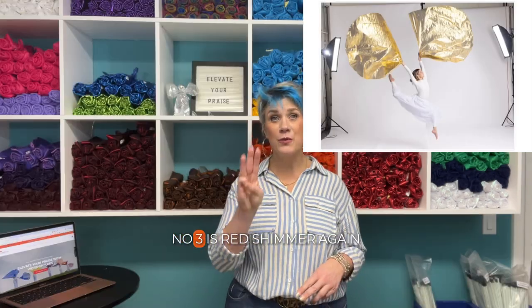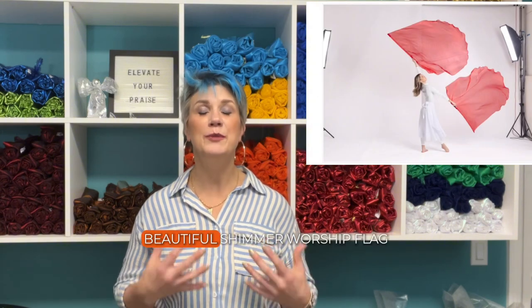Number three is Red Shimmer. Again, one of the standard flags that everybody should have in their flag bag. It is a beautiful, free-flowing shimmer worship flag. It's opaque, it looks stunning, and it performs well in use.